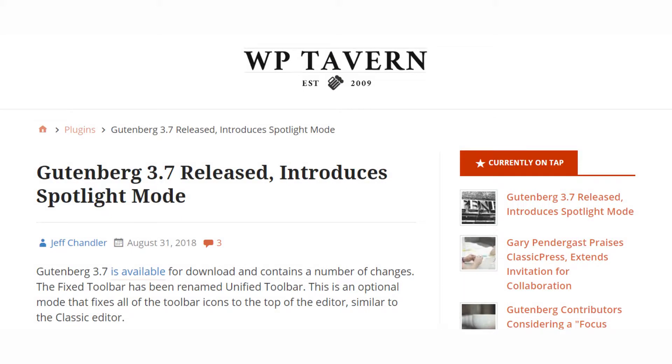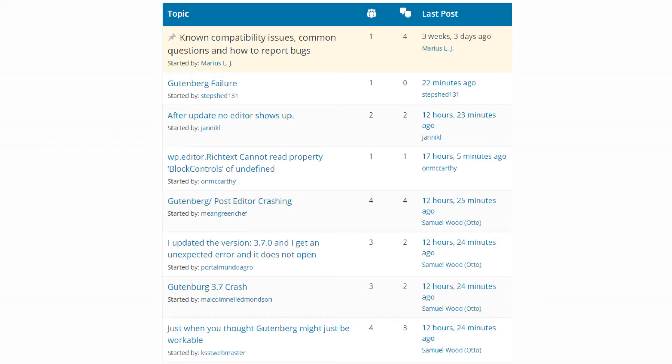A new version of Gutenberg is out. Version 3.7 has some changes to the interface, but it also seems to have some conflicts with some plugins, so be careful if you update. To learn more about the new release, check out WP Tavern.